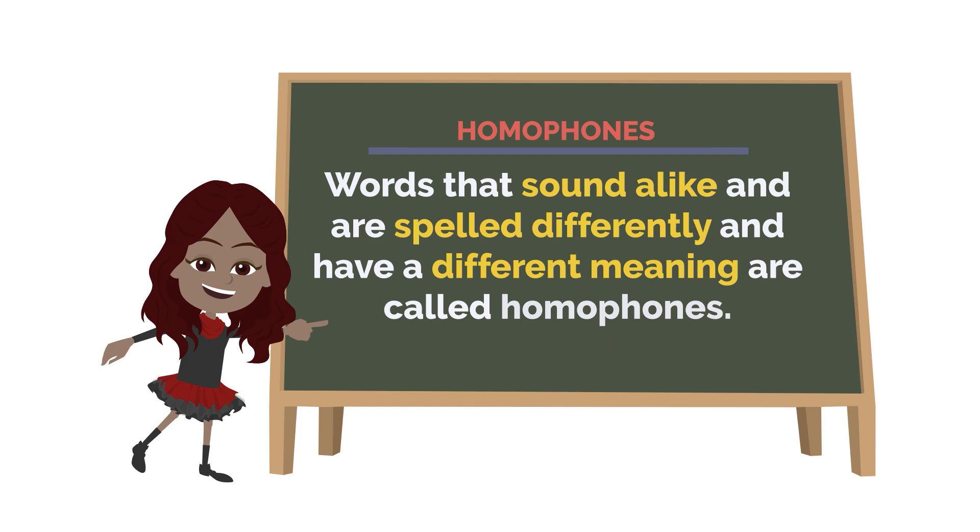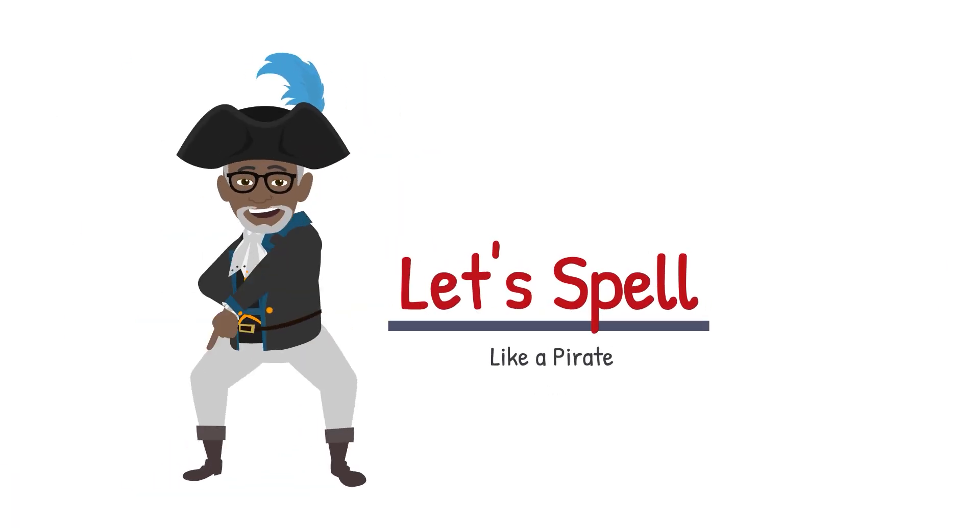Words that sound alike and are spelled differently and have a different meaning are called homophones. Arr, let's spell like a pirate!